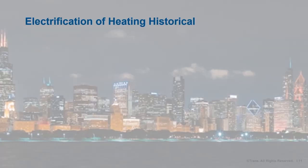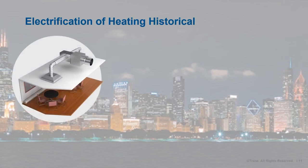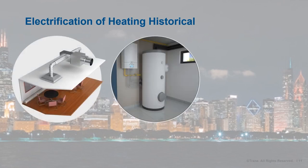Electrified heating systems in some form have been used in buildings for quite some time. In response to the 1970s oil embargo, U.S. electric utilities incentivized heating buildings using waste heat from electric transformers and lighting. Common electrified heating systems used today include electric resistance — such as baseboard heaters and VAV reheat coils — as well as electric boilers, all of which are 100% efficient.